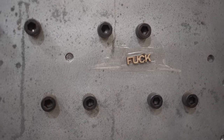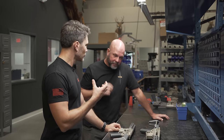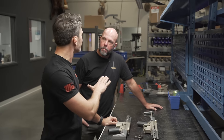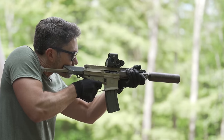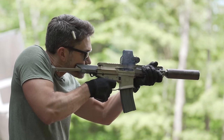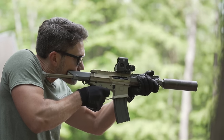Kevin, I would argue that the Honey Badger is the flagship iconic Q firearm. I know you probably want it to be the Fix right now, but unfortunately for you, no matter what, you guys are never going to shake the fact that this is your flagship gun. And if that is the truth, that's a wonderful thing too.